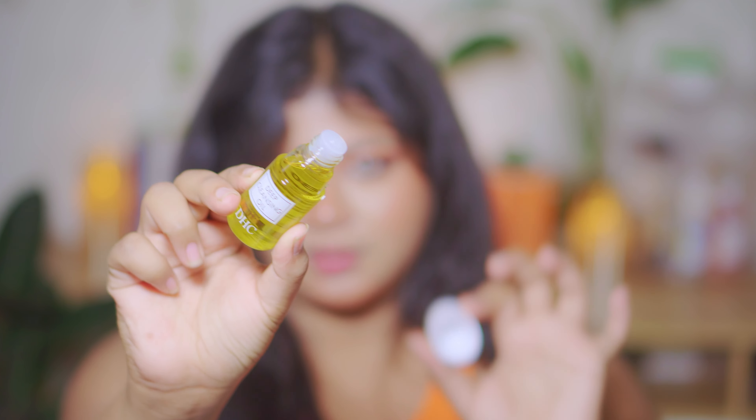First up, we have a THC Deep Cleansing Oil. The packaging screams luxury spa with its minimal design — I feel like I'm about to perform a sacred skincare ritual. So this is what the packaging looks like. Let's see if it transforms my skin or just my bathroom counter.